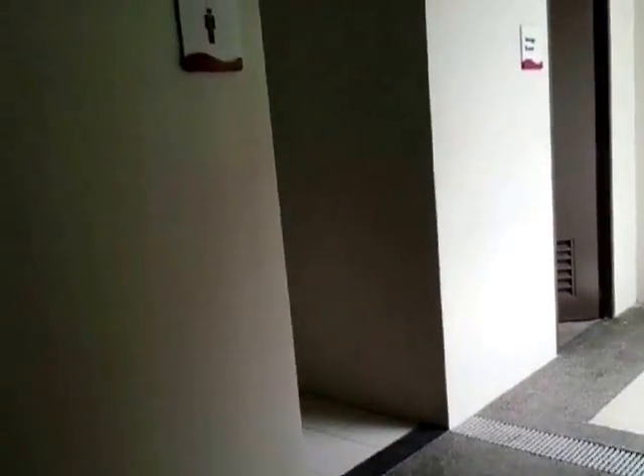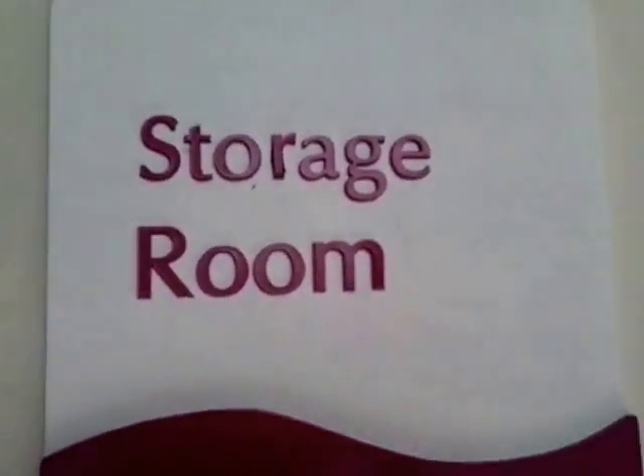Tapos men's comfort room. Tapos meron storage ulit sa baba.